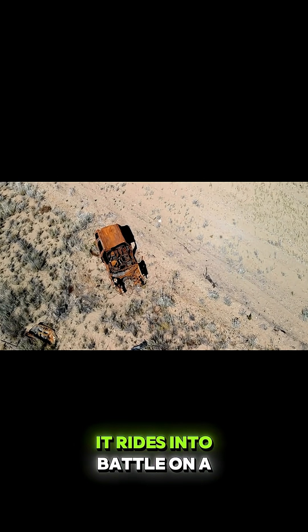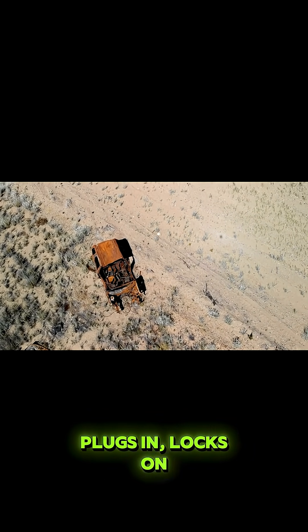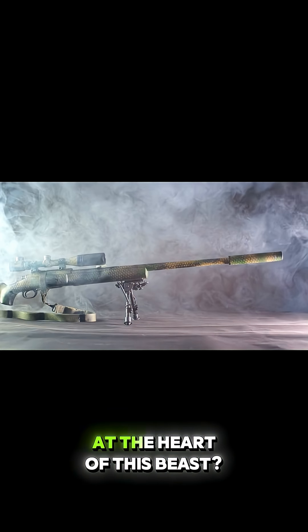Get this, it's mobile. It rides into battle on a trailer, plugs in, locks on, and starts doing the Lord's work.